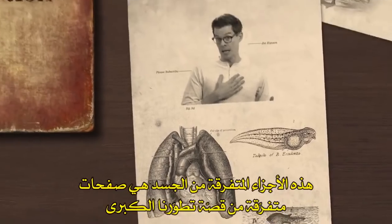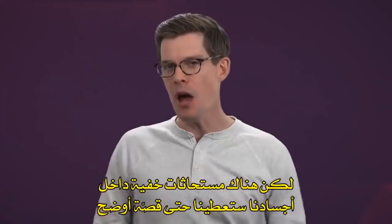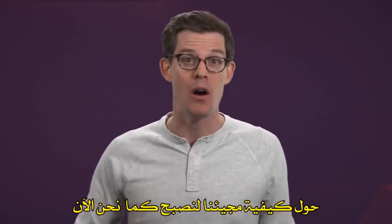These body parts are just a few scattered pages in a larger story about our evolution. But there are other fossils hidden inside our bodies that tell an even clearer tale about how we came to be the way we are.